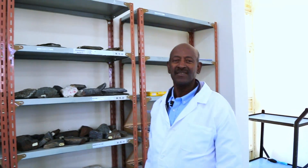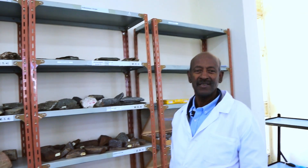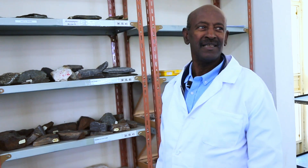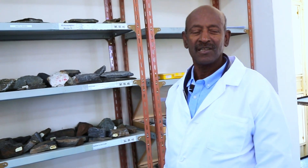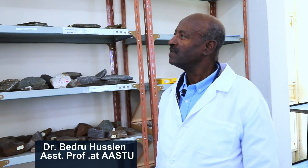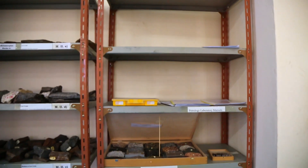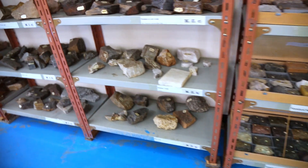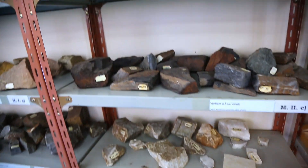I'm Pedro Hussein from the Department of Geology. My subject matter is mainly teaching structural geology, geological mapping and report writing, and also metamorphic petrology. Here in the petrology lab, we have a collection of rock samples that originated mostly from the country.